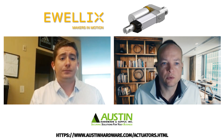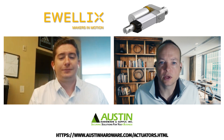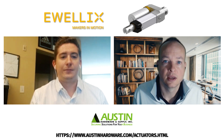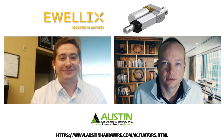Thank you, Jeremiah. We really appreciate the overview of what exciting new industry applications linear actuators can be found in and how to determine which class of product it could be directed towards. Thank you Tim, and come check us out at austinhardware.com.